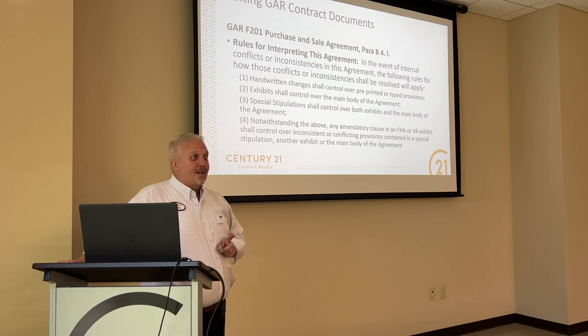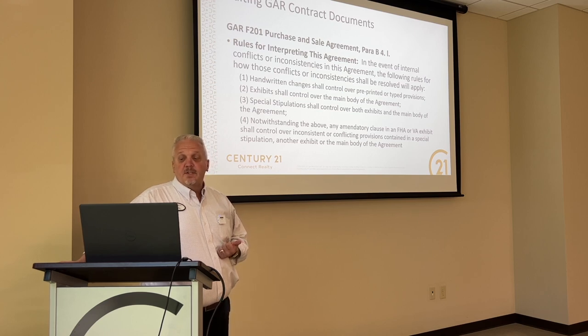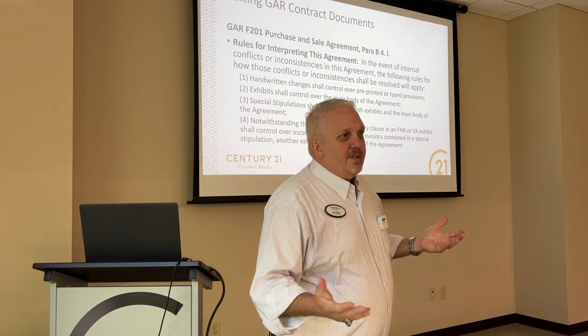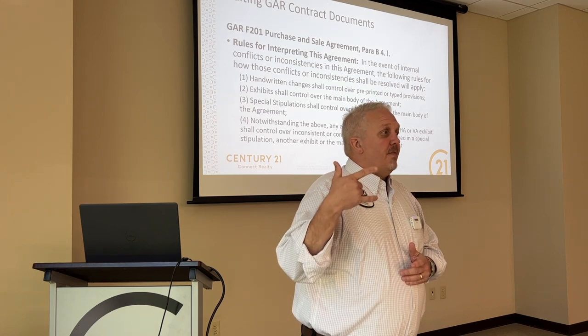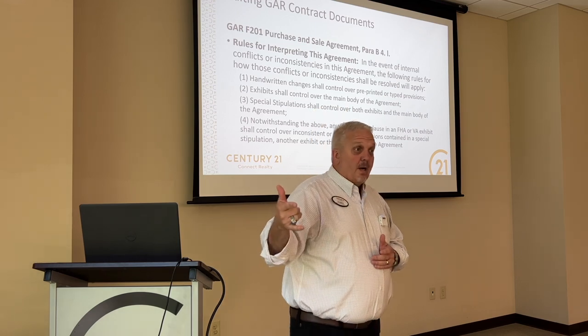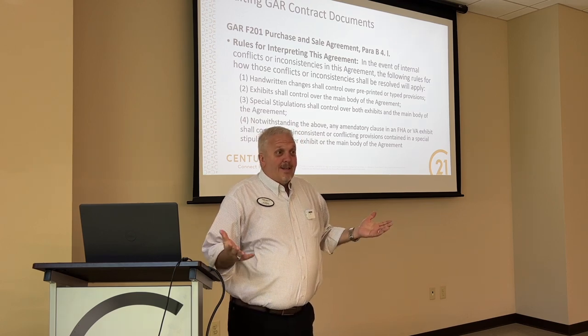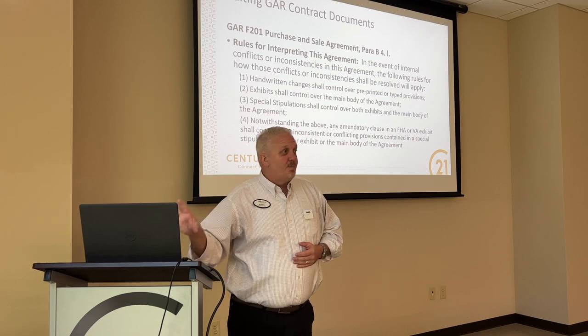This last one might be new: notwithstanding the above, any amendatory clause in an FHA or VA exhibit shall control over inconsistent or conflicting provisions contained in a special stipulation, another exhibit, or the main body of the agreement. Basically, the FHA or VA amendatory clause says regardless of what happens, anywhere else written in any provision — this rules. If the house doesn't appraise, the buyer can't be penalized by forfeiture of their earnest money if we can't come to an agreement. That's why in this seller's market, conventional loans are going to win over FHA or VA almost every day, because this provision cannot be removed.